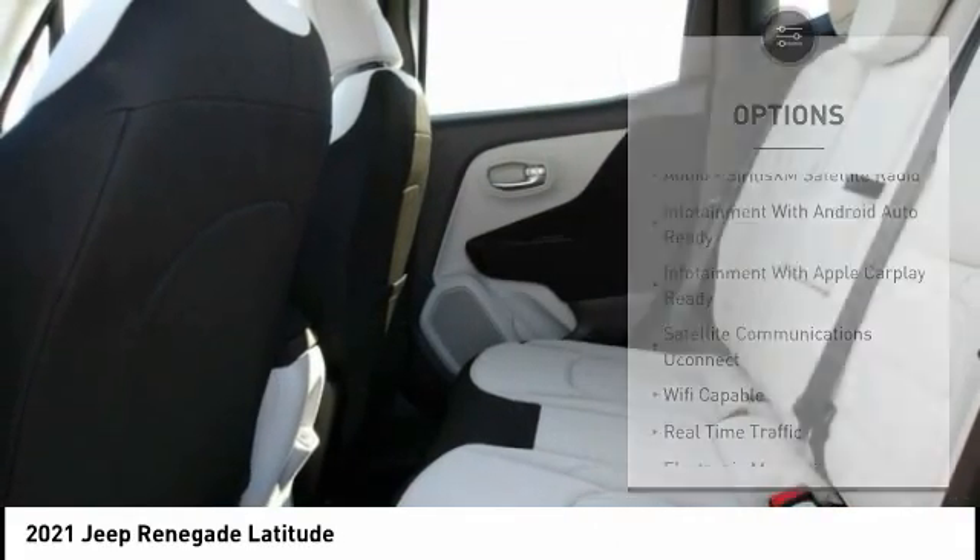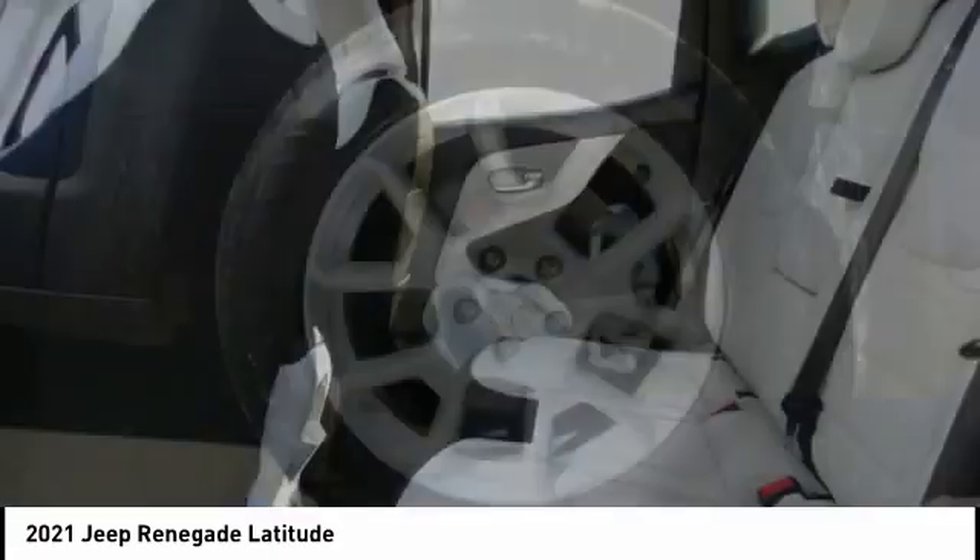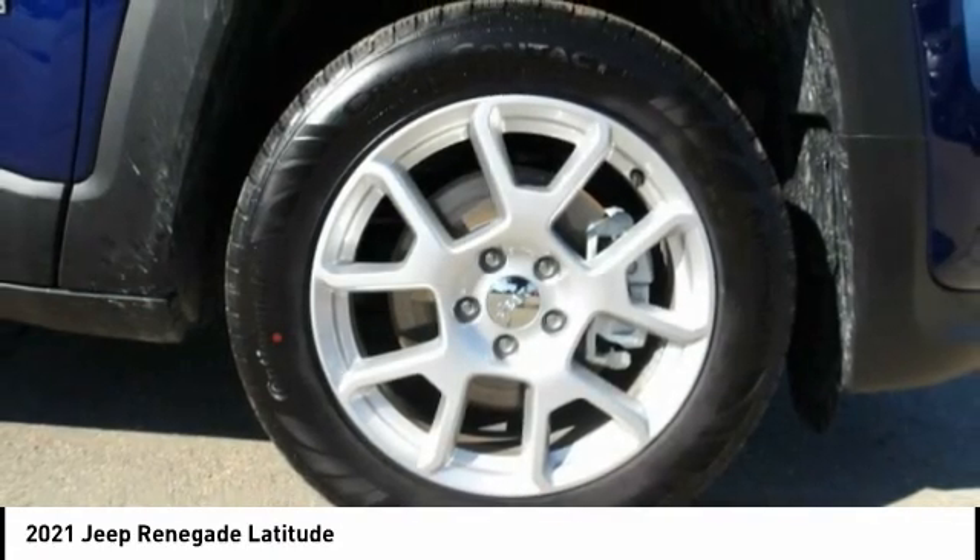Daytime running lights, braking assist, power brakes, rear view camera, airbags, driver, knee.